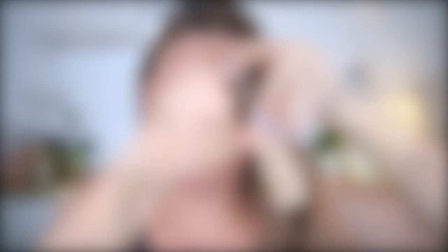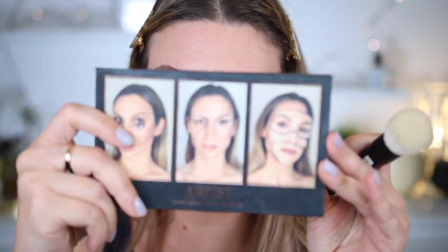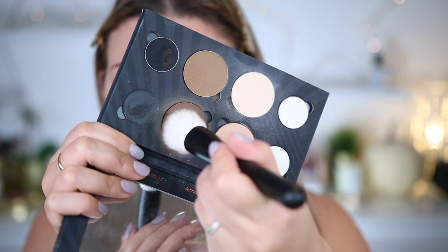Nous sommes avec la caméra principale, ce sera plus sympathique pour que vous voyiez le résultat de tous ces produits. Je suis en train de me mettre un peu de Charlotte Magic Cream sur mon visage, sur mes joues, parce que j'ai la peau hyper sèche. Fond de teint Hourglass en teinte numéro 5. Pour le contour, je vais utiliser ma palette artiste créée par Cynthia Dulude avec la teinte qui est juste ici.